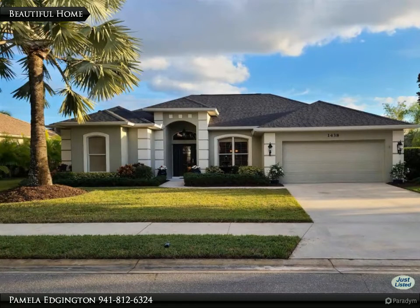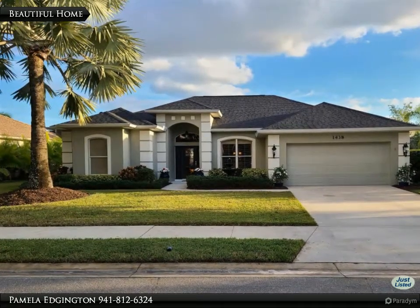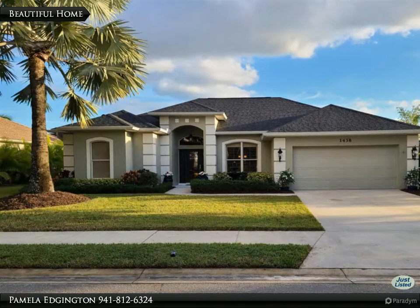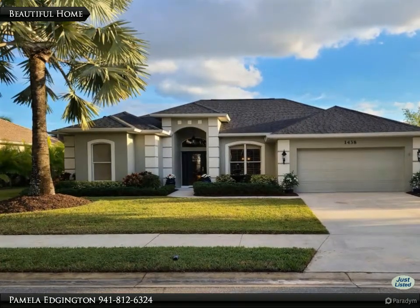The lanai has a hookup for an outdoor kitchen. You have an extra-large lot with a little over 0.25 acres of land. The home is situated on a cul-de-sac street with a split floor plan, large master bedroom, and large walk-in closets.